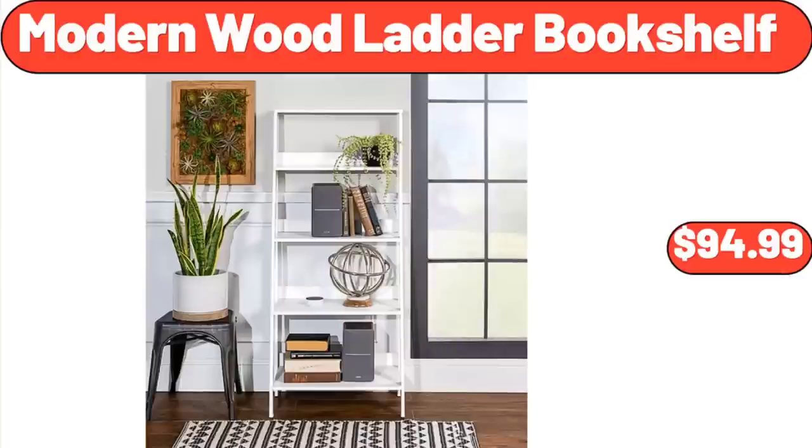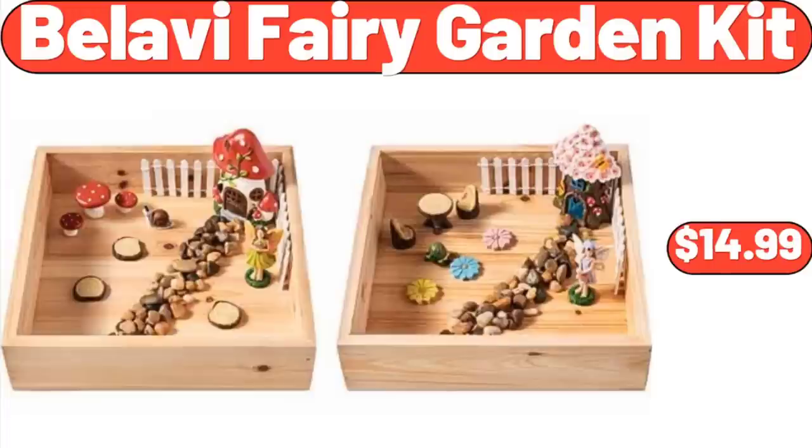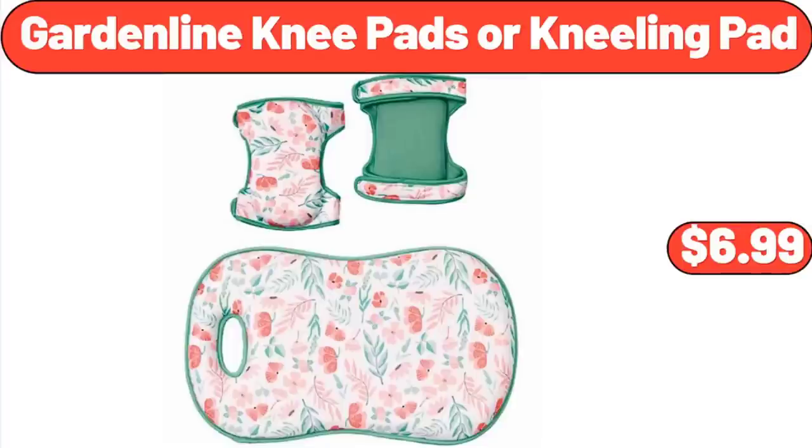Modern Wood Ladder Bookshelf: $94.99. Bellavi Fairy Garden Kit: $14.99. Garden Line Knee Pads or Kneeling Pad: $6.99.